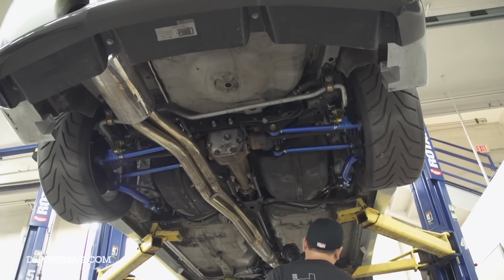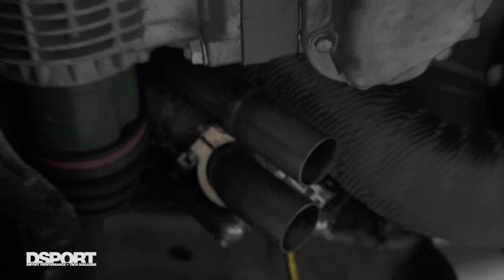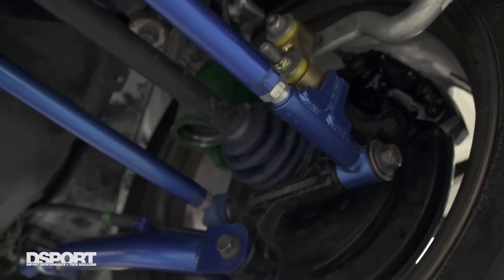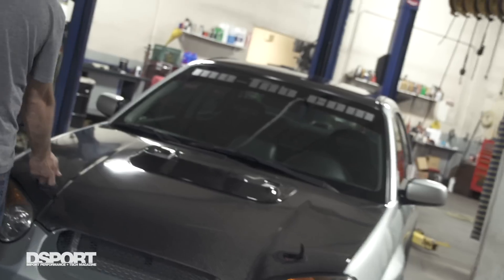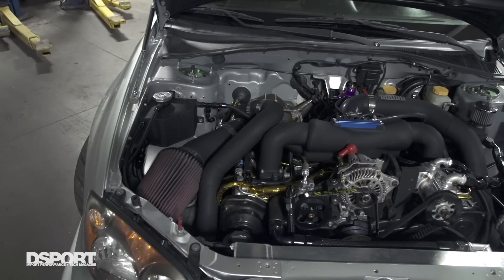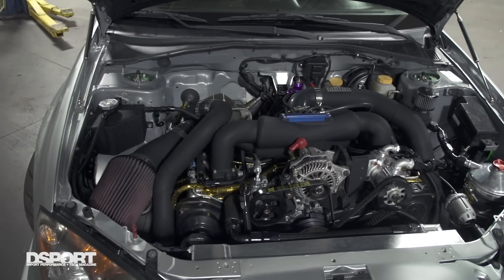The original build purpose of the vehicle was a hybrid between drag and road course. I wanted to be able to run low tens and also take it to the road course and have fun there as well — that's why I put the dry sump oil system in. I really tried to make it a hybrid car.